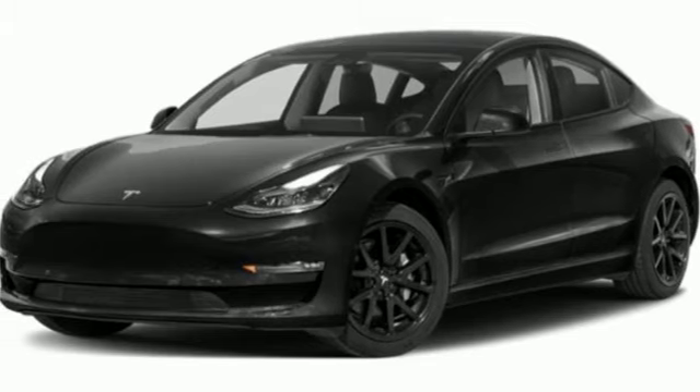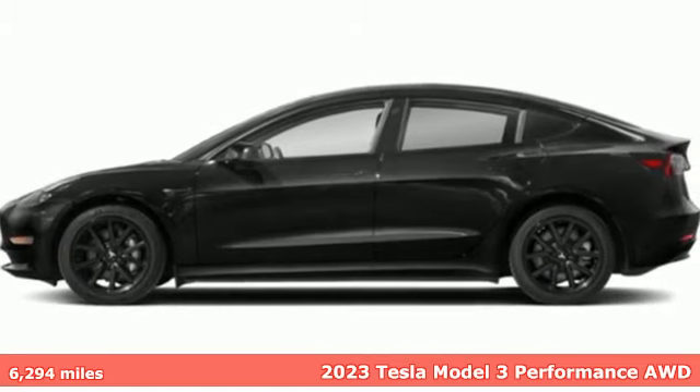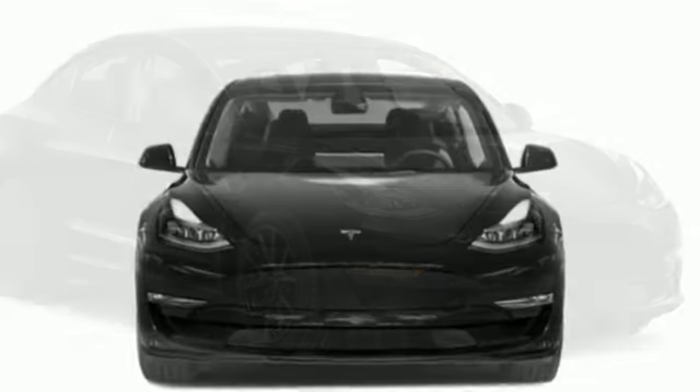It's a 2023 Tesla Model 3. Its quick acceleration and long range make it easy to get up to speed and make the joy last. Plus, it offers an exciting list of features.